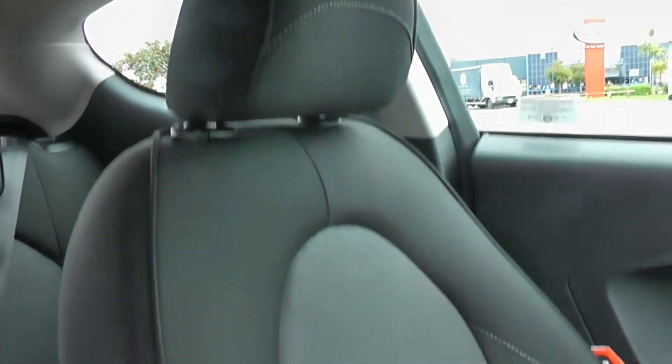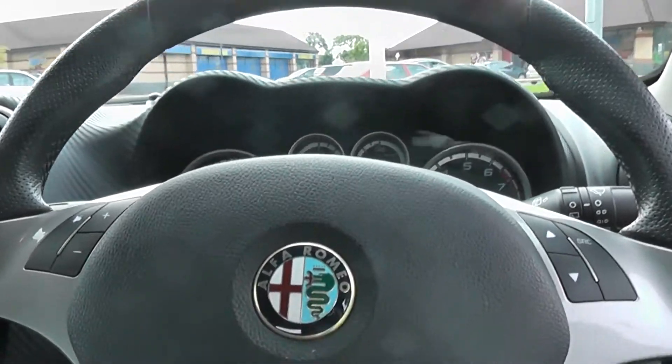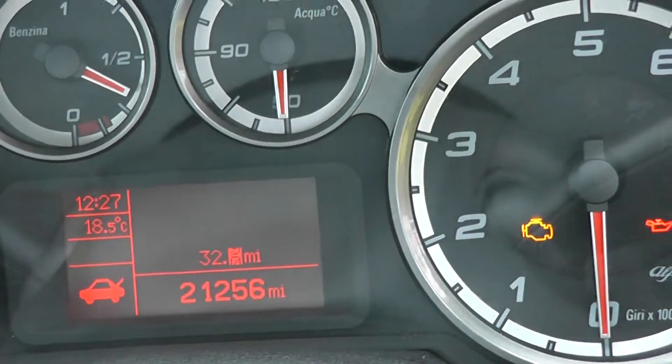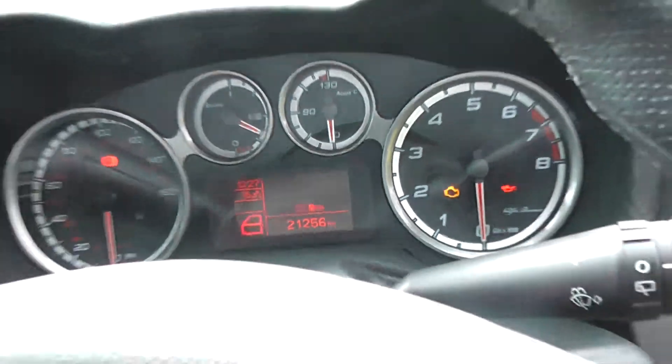It comes with black cloth seats and also has audio controls on the steering wheel. The mileage on this car is 21,256 miles.